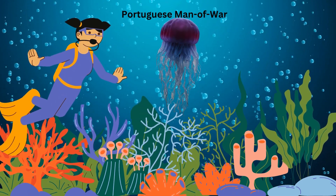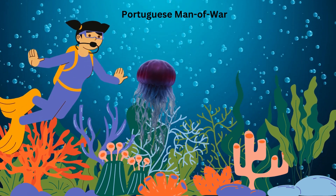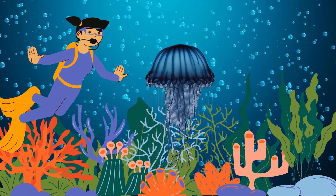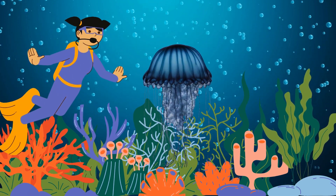The Portuguese Man of War, a floating ocean wonder. It's not a single organism, but a colony of specialized creatures. Feeding on small fish and plankton, they survive by floating on the ocean's surface, using their stinging tentacles for protection and capturing prey.